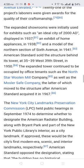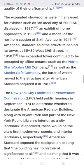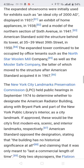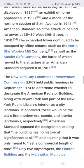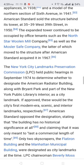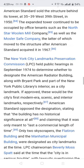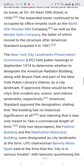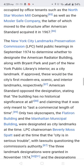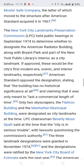The expanded showrooms were initially used for exhibits such as an ideal city of 2008, displayed in 1937, an exhibit of home appliances in 1938, and a model of the north section of Sixth Avenue in 1939. American Standard sold the structure behind its tower at 35 to 39 West 39th Street in 1950. The expanded tower continued to be occupied by office tenants such as North Star, William Wollan Mill Company, as well as the Mosler Safe Company, the latter of which moved to the American Standard structure by 1967.